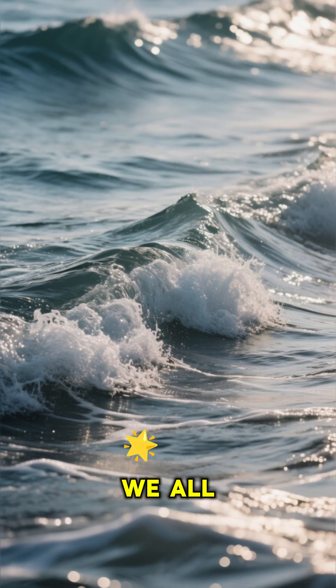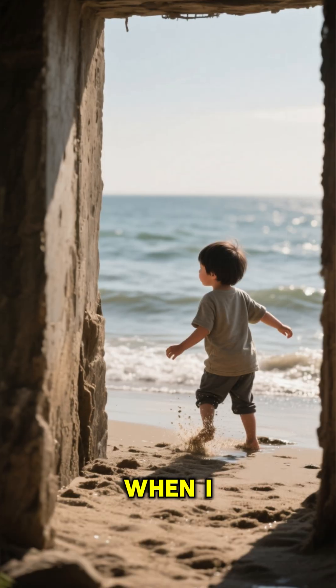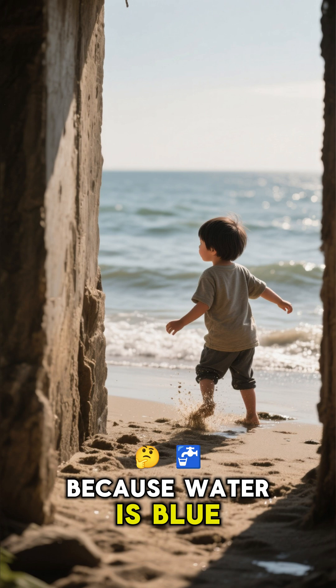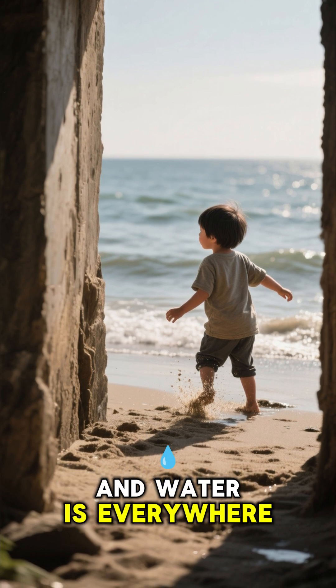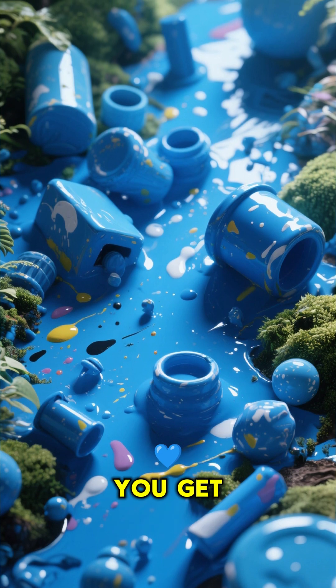The ocean is blue. We all know that. But have you ever wondered why? When I was a kid, I used to think the ocean was blue because water is blue. And water is everywhere. So when you mix blue things together, you get more blue things.